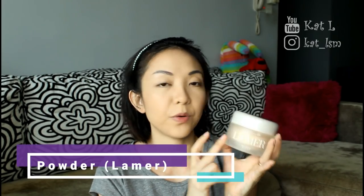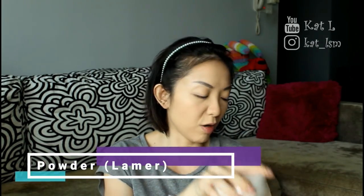I'm going to bake a little bit just under my eyes and around here with the La Mer powder. Not too much because it's a little drier. This is the old packaging — I like it, it's frosted. Just grab a little bit on my beauty blender.